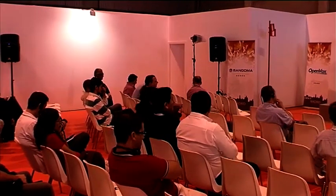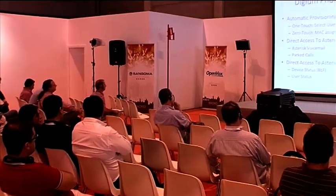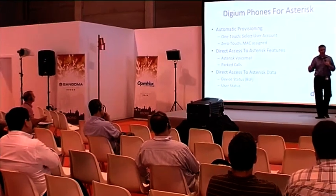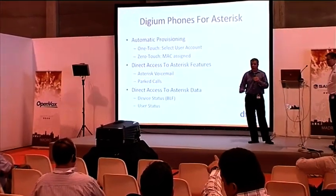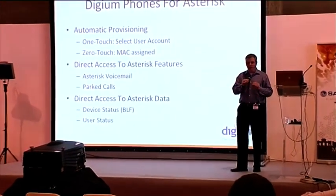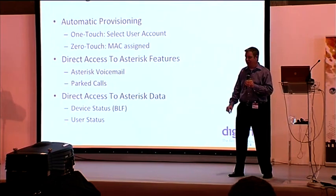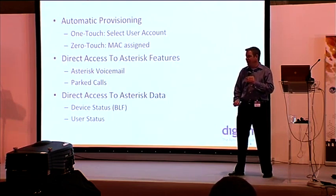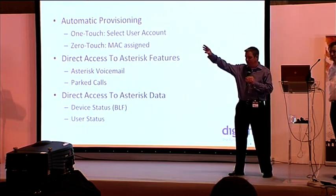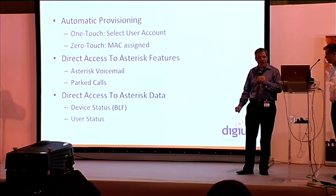Let's talk about how the integration process works — we're going to get a bit technical. We've built automatic provisioning in a really innovative way. We're using Apple's Bonjour protocol, also called multicast DNS, to do discovery of phones on the network. If you're on the LAN where the Asterisk server is located, the phones will automatically locate the server. You can set it up to do one or no-touch provisioning. In one-touch provisioning, you pick through a list of available extensions, say 'this is my extension,' and the phone provisions itself automatically.